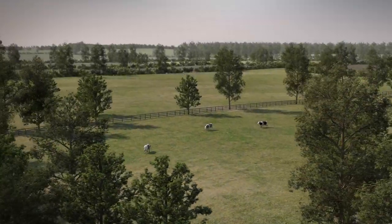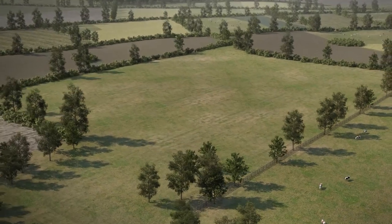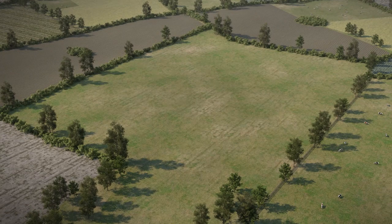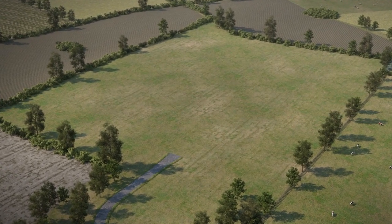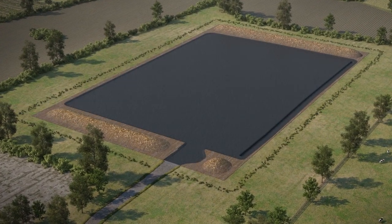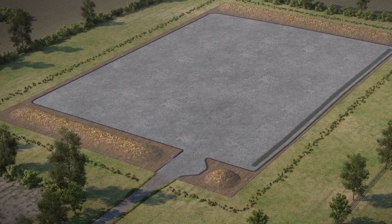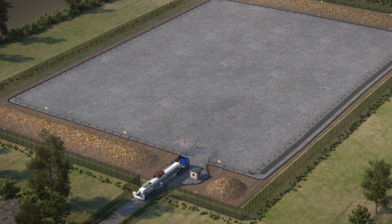We are now going to show you what an exploration site looks like. A typical site is one and a half hectares in size, which is approximately twice the size of a football pitch. This is what a site looks like when we are ready to start work. Firstly, a layer of topsoil is removed and an impermeable membrane is laid to act as a seal between the site and the ground. A layer of compacted stones is then added to provide a temporary surface.